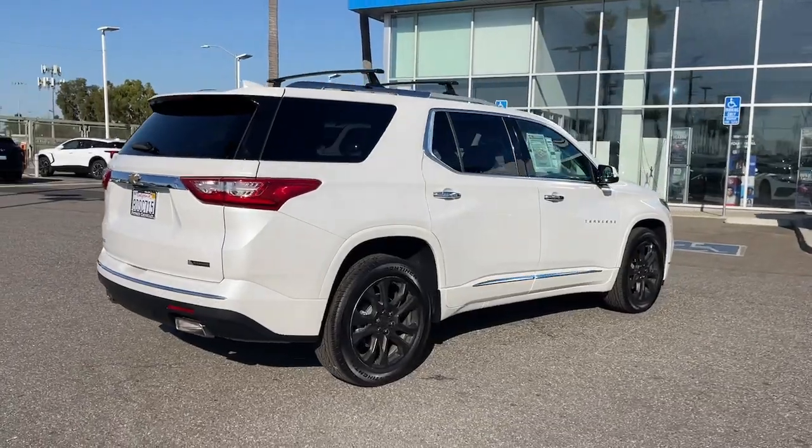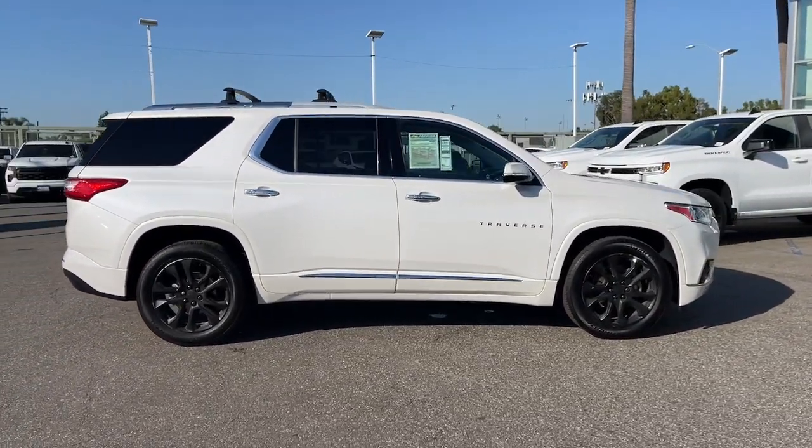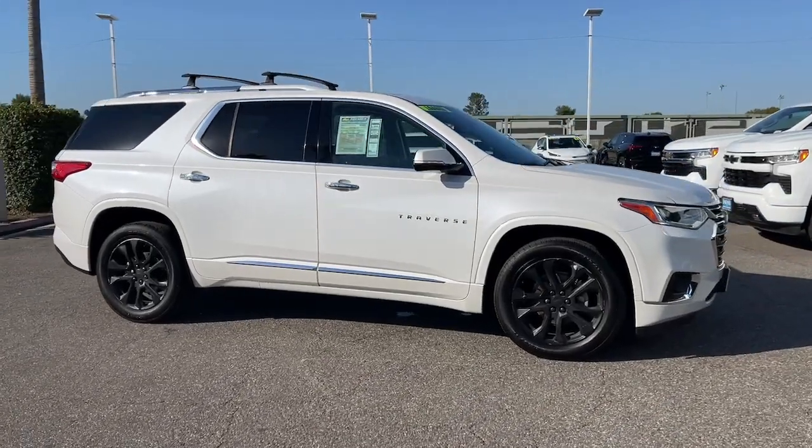Its quiet cabin, flexible cargo storage, safety features, connectivity, and all-weather capabilities infuse every drive with confidence.